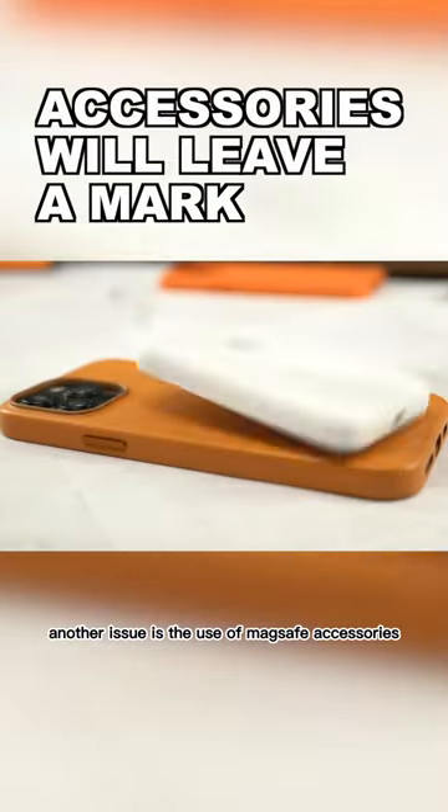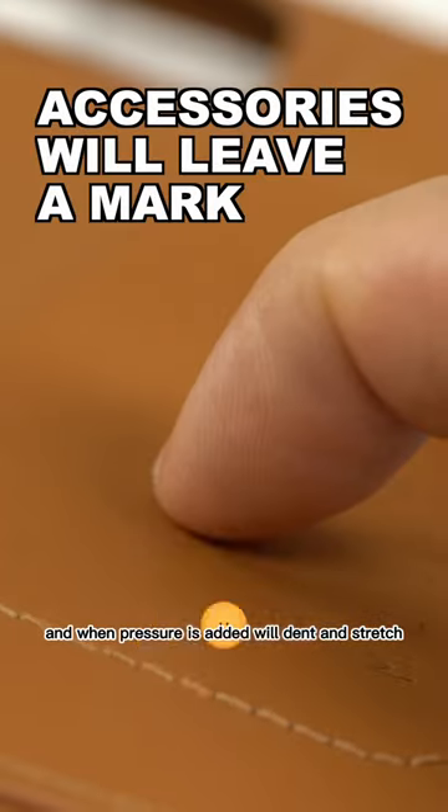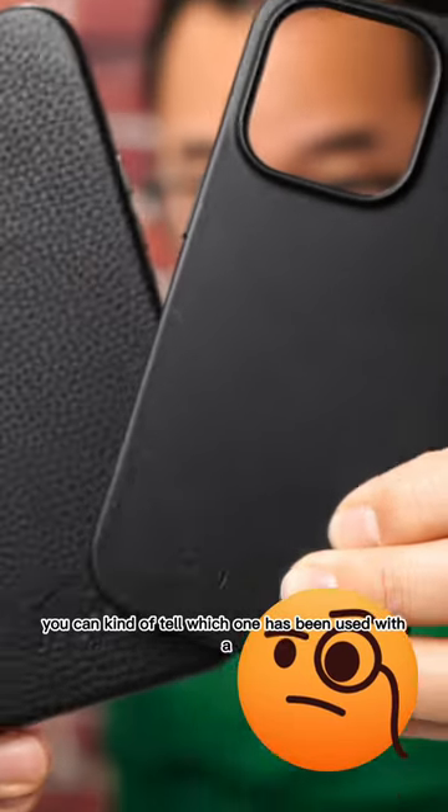Another issue is the use of MagSafe accessories. Leather has a bit of give, and when pressure is added it will dent and stretch. With these two real leather cases, you can kind of tell which one has been used with a pop grip, can't you?